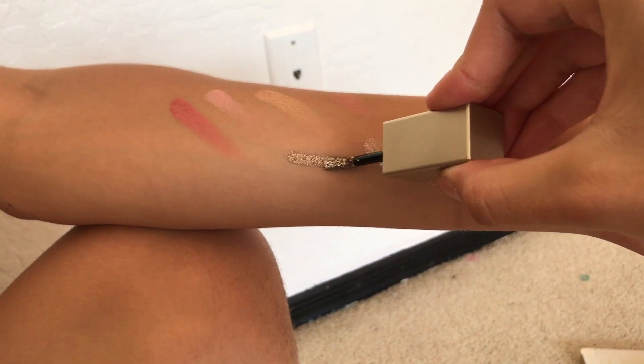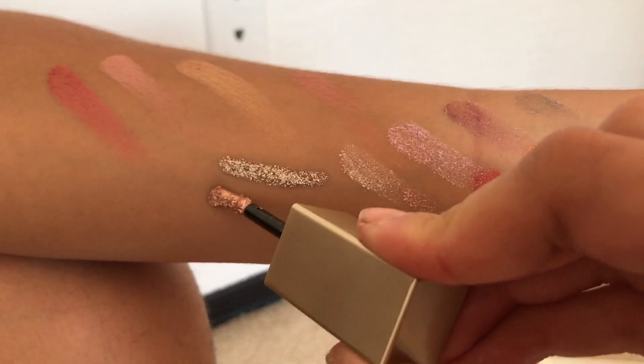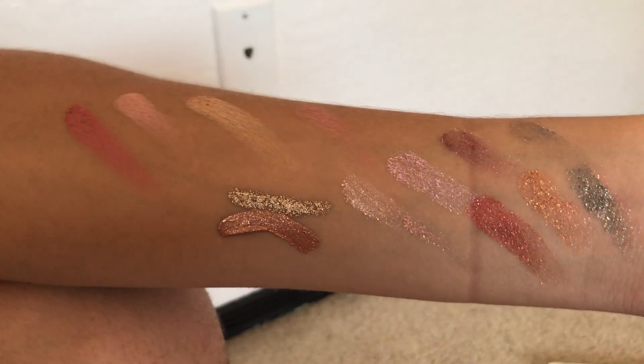I also picked up two of Stila's Magnificent Metals Glitter and Glow. Bretman actually showed these to me one day, and wow. Like I said, I am loving glitters and shiny things right now, so that is why I picked these both up. I got Rose Gold Retro and Smoky Storm. There was another color that I really wanted but they were sold out of it. And these will run you $24 each.